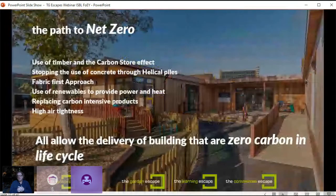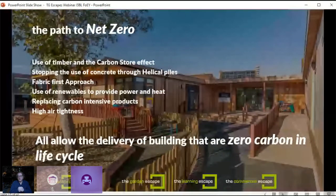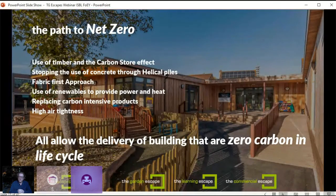There's another important issue: what we call the path to net zero — how to create buildings that are entirely net zero across their life cycle. We're on that path with these types of buildings because the use of timber gives you a very strong head start due to its carbon store effect. We're looking to stop the use of concrete through helical piles and more sophisticated foundation systems, using a fabric-first approach, renewables for power and heat, replacing carbon-intensive products wherever we can, and producing very high air tightness.